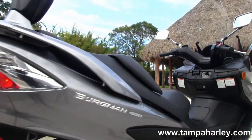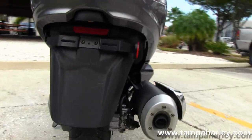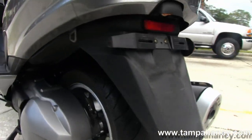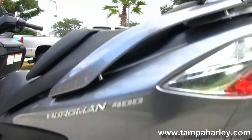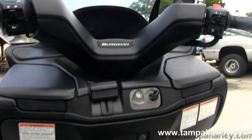Move on back to the single sided swing arm with a matching mag rim and single disc rear brake in the back. The scooter is a beautiful gray color, comes with a side stand and a center stand.